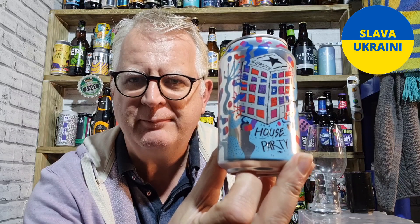Hi everybody, welcome to Andy's Beer Reviews. Thanks for joining me for this review of this Lervig beer — Lervig from Norway. This is the House Party Session IPA, coming in at 4% ABV.